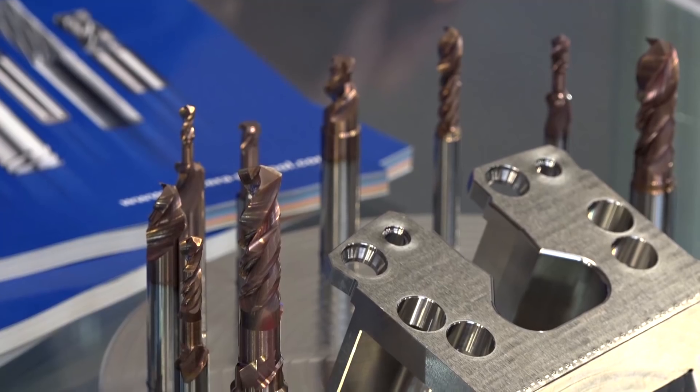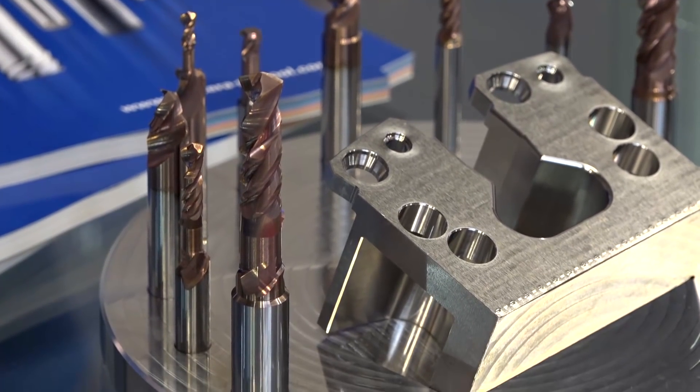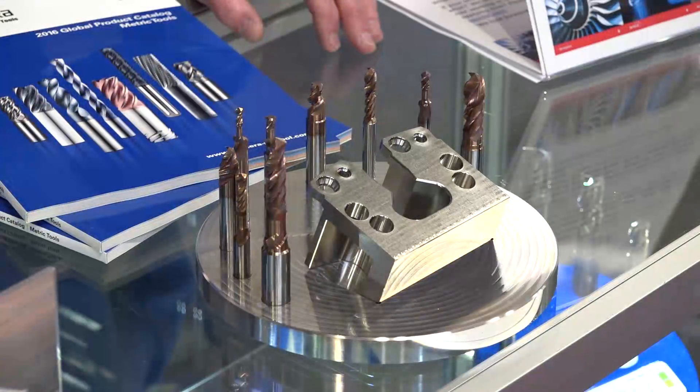Steve, Kyocera SGS — known for high-end bespoke tooling. What are you showcasing at MAC? One of the things we're showcasing in particular this year is our multi-purpose tools, where it solves engineering problems with four or five features in one hit.